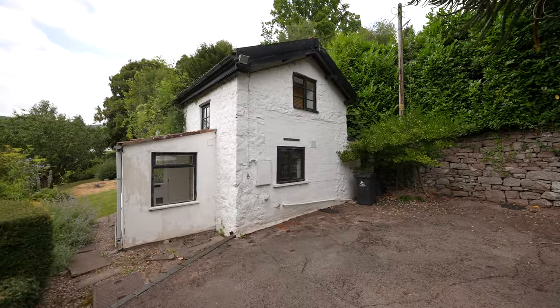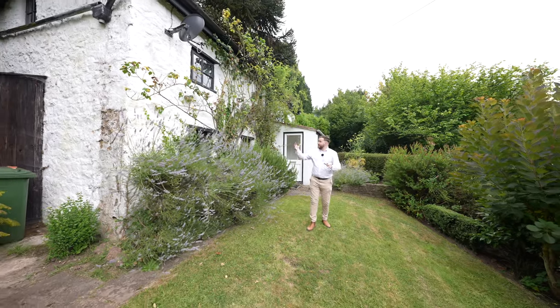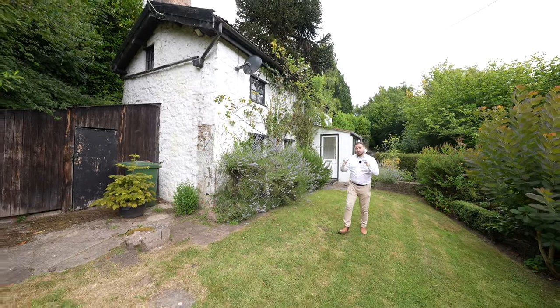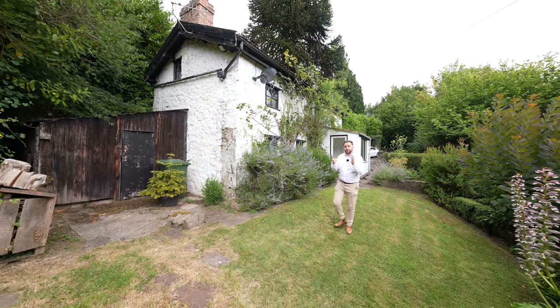The planning permission for the property would allow you to extend the property out to this elevation, as well as to the back, creating more living space and two further bedrooms.